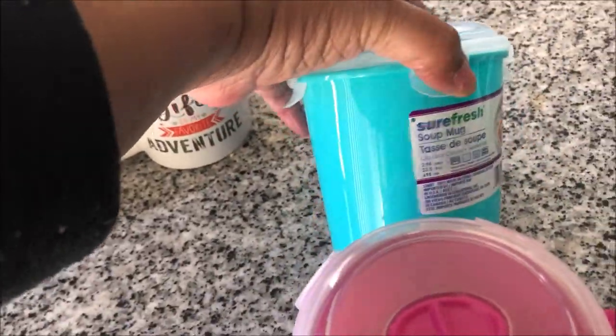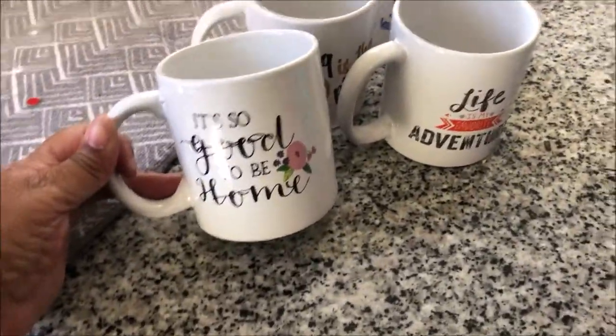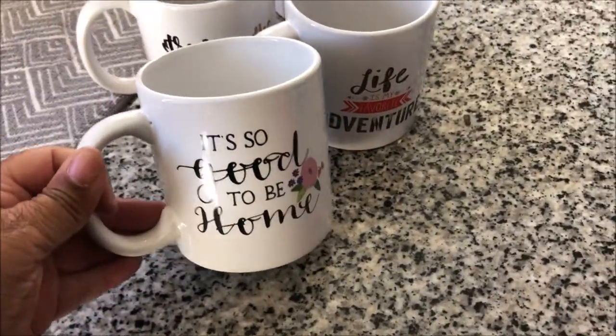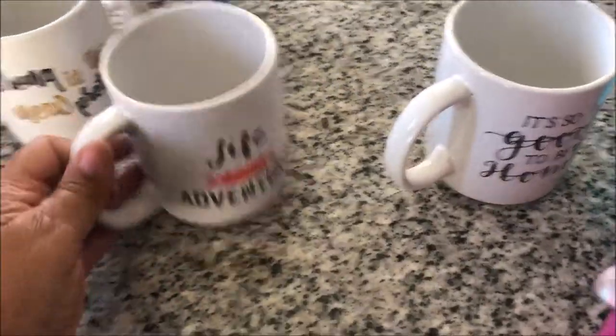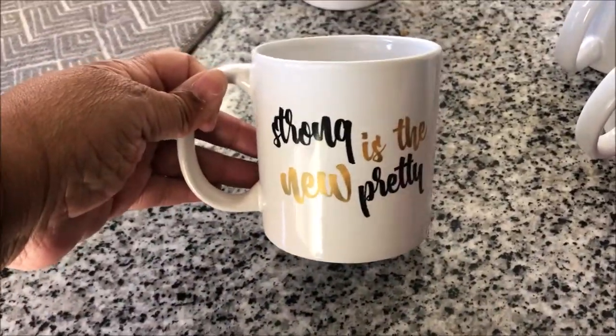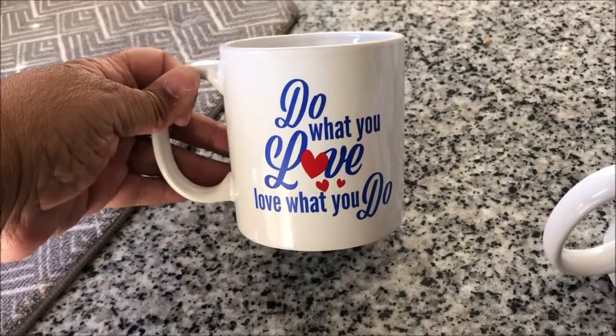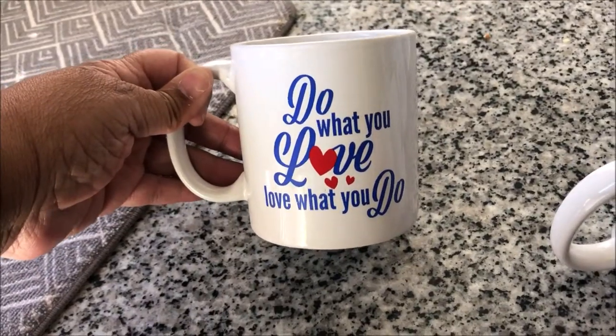I also picked up some coffee mugs. This one says 'It's So Good to Be Home,' this one says 'Life, It's My Favorite Adventure,' this one says 'Strong Is the New Pretty,' and last but not least, 'Do What You Love, Love What You Do.'